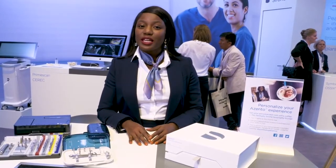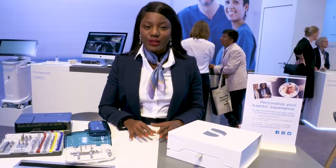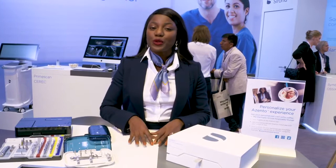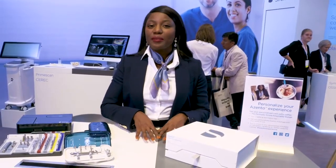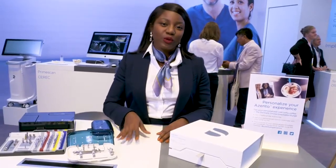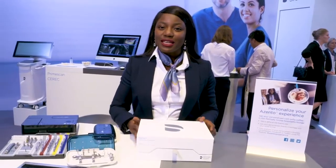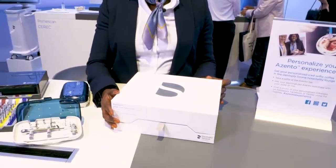The clinician will then review the treatment plan in software that allows them to make changes, or they can request changes from our technical team. After the case has been reviewed, the clinician approves the plan and then we manufacture the custom patient-specific components and deliver them right away to the clinician for the procedure. Within just a few business days, this box arrives at your practice containing everything required for the patient.